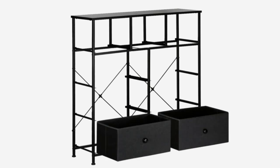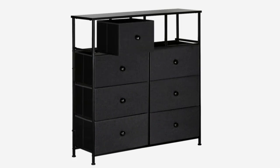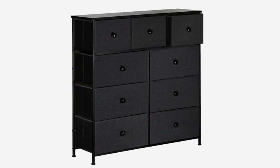The product is suitable for bedrooms, offices, apartments, basements, and other areas. Note: you can use this dresser as your storage cabinet for your basement.